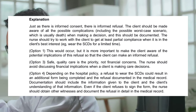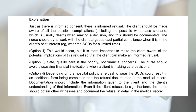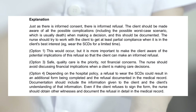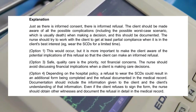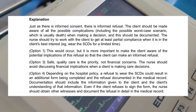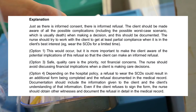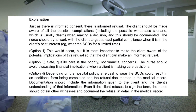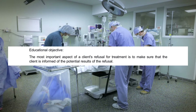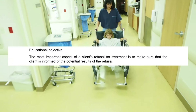Option 1 would occur, but it is more important to make the client aware of the potential implications of the refusal so the client can make an informed refusal. Option 3: Safe, quality care is the priority, not financial concerns. The nurse should avoid discussing financial implications when a client is making care decisions. Option 4: Depending on hospital policy, a refusal to wear the SCDs could result in an additional form being completed and documented in the medical record. Documentation should include the information given to the client and the client's understanding. Even if the client refuses to sign the form, the nurse should obtain other witnesses and document the refusal in detail. Educational objective: The most important aspect of a client's refusal for treatment is to ensure the client is informed of the potential results of the refusal.